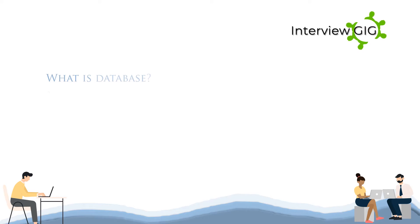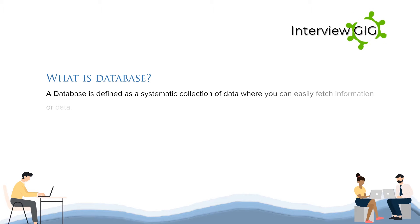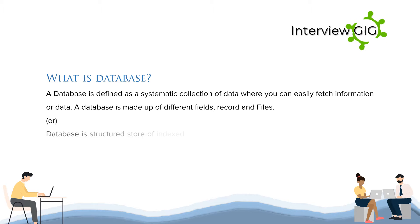What is a database? A database is defined as a systematic collection of data where you can easily fetch information or data. A database is made up of different fields, records and files. Or, a database is a structured store of indexed data that allows easy insertion, deletion and updating of data.